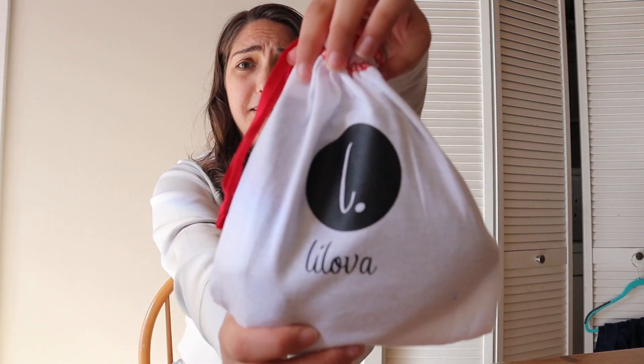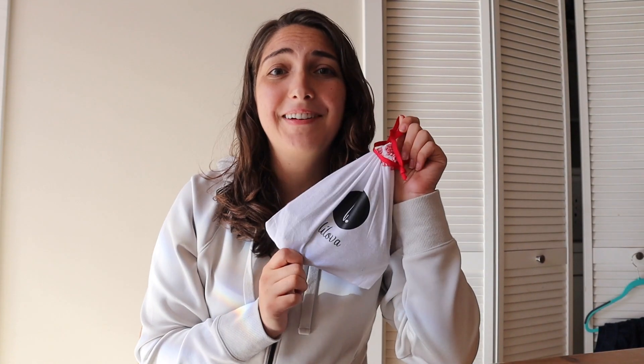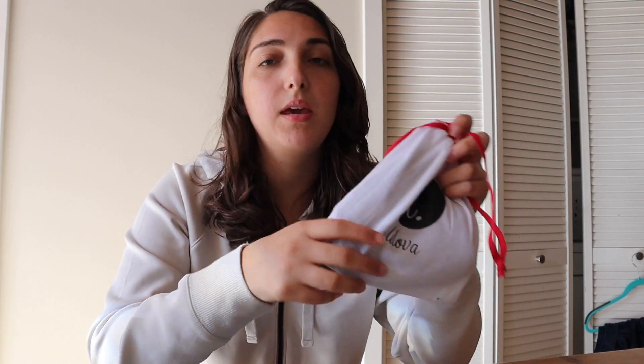First of all, it comes in this super adorable little package, which I really loved. They have six different styles — I got the Mia bikini style. They have two different bikinis, a hip hugger, a hipster, and a thong. They all hold two tampons' worth except for the thong, which only holds half a tampon's worth.